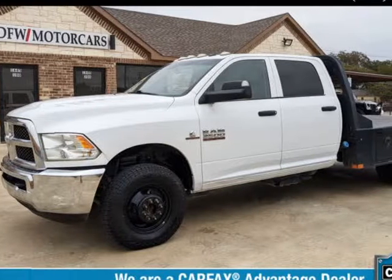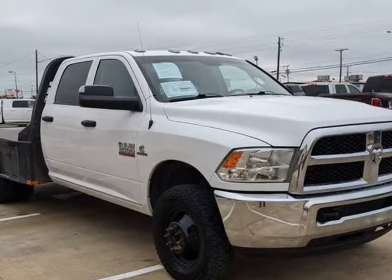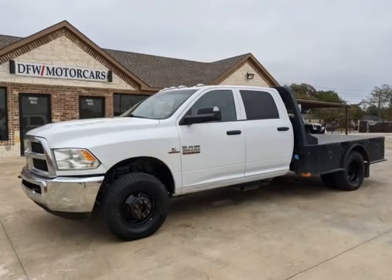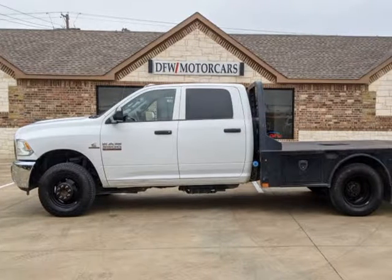This 2018 Ram 3500 chassis cab is brought to you by DFW Motorcars. Carfax certified one-owner 2018 Ram 3500 Tradesman DRW crew cab 4x4, 9-foot skirted flatbed.